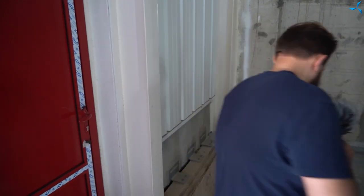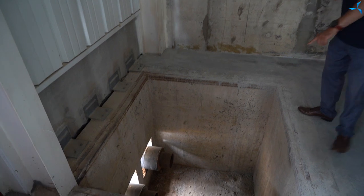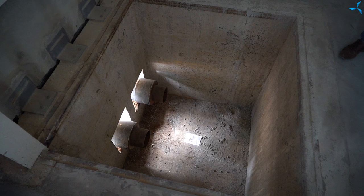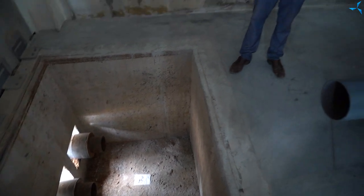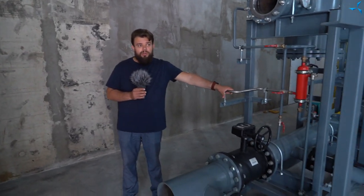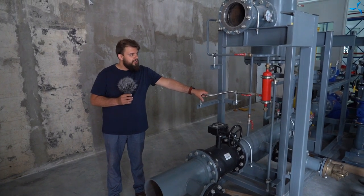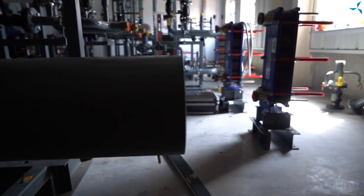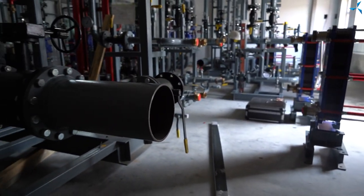À présent, nous sommes à l'intérieur du bâtiment, juste à l'endroit où la ligne de chauffage est connectée. Ici, vous voyez une fosse assez profonde dans laquelle deux tuyaux de chauffage entrent dans le bâtiment. Ensuite, les ouvriers vont monter des canalisations et effectuer une connexion avec l'équipement du point chauffage. Tout ce que vous voyez ici est appelé point chauffage individuel. Cet équipement nous fournira de la chaleur, ainsi que de l'eau chaude et froide.